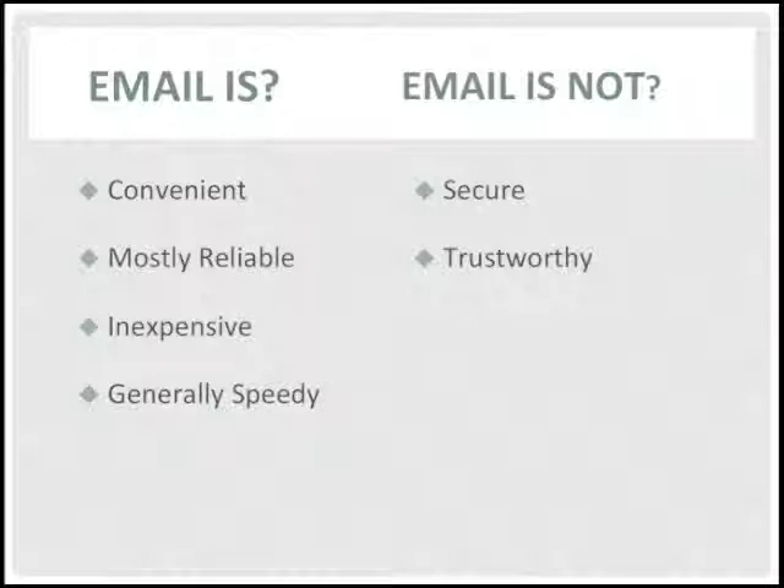How many of you have received an email from PayPal asking that you click on a link to log in and verify the $1,500 payment that has just been withdrawn from your account? Don't do it.